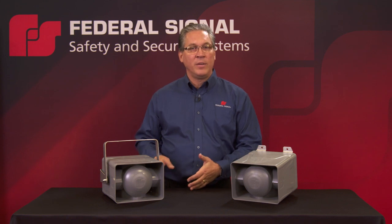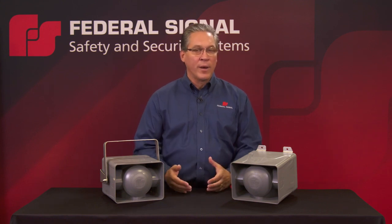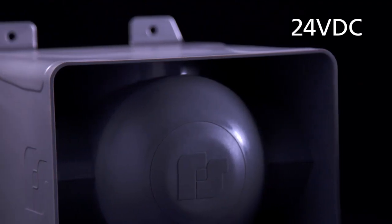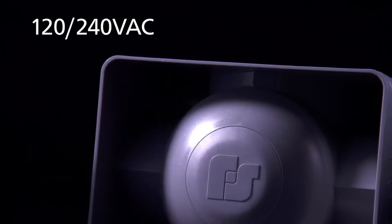Each model is capable of producing 99 to 117 dB with three settings in between, overcoming the traditional electromechanical signal which typically only has one output rating. There's a 24-volt DC and a multi-volt 120-240 AC model available.